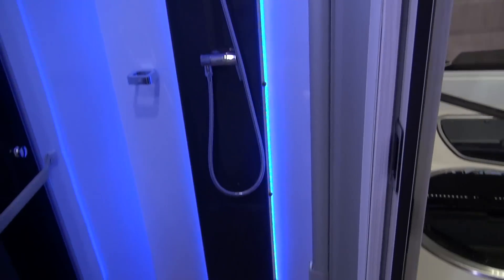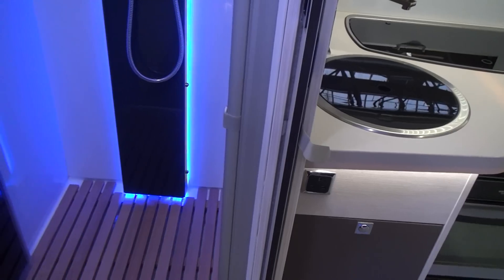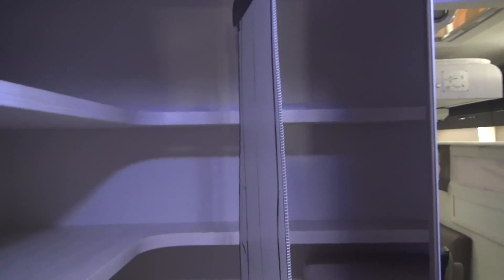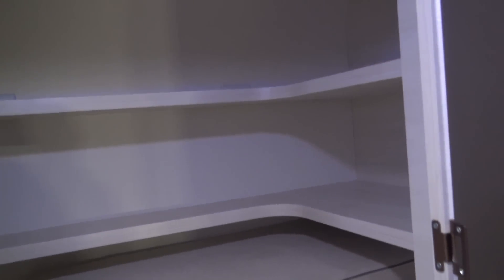Here we have this enormous shower with a really good duck board — I like that, that is very very nice. And in here this wardrobe is absolutely enormous. It's often a problem: where are you going to put the bedding when it's something like this? Well here you don't really have a problem with that — you can get piles of stuff in there.